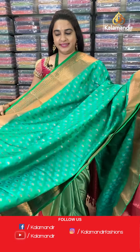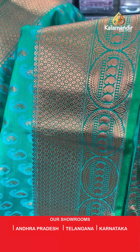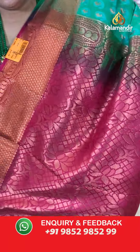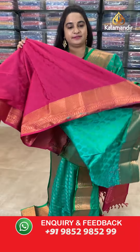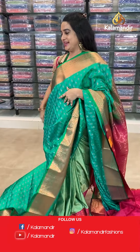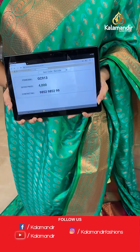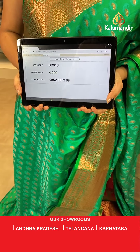Next saree — sea green and pink color. The body has parsley butti all over. The border is self-color with diamond brocade and circles with parsley. The pallu is a contrast pallu with diamond brocade and floral motives. Paired with a contrast self-imposed design blouse. Saree code: GC913, price 4000. Send screenshot to WhatsApp.